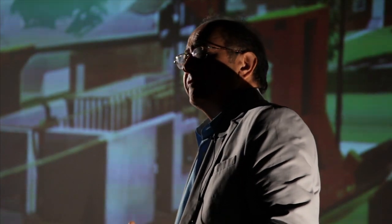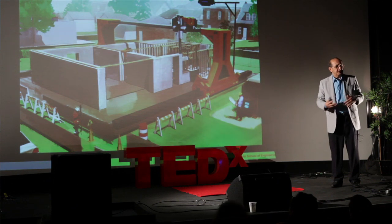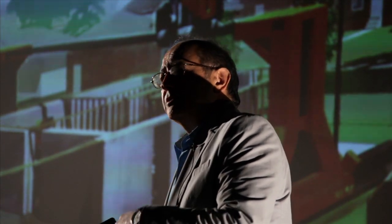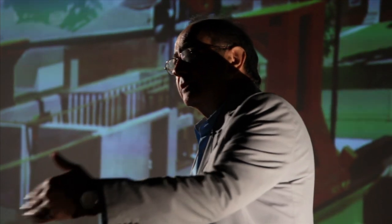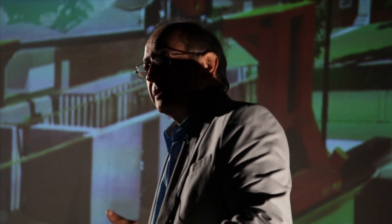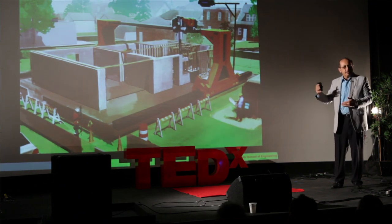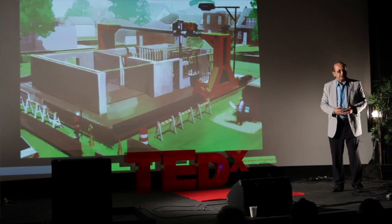In manufacturing, there is a process called CAD-CAM — computer-aided design, computer-aided manufacturing. A lot of things that you see are designed on computer and without any human interference are sent to the production machinery that automatically makes those products that you use. So we want to scale up those processes and bring them to the realm of construction.